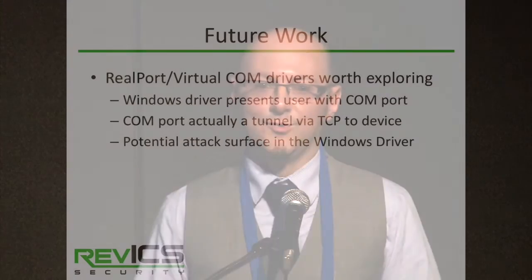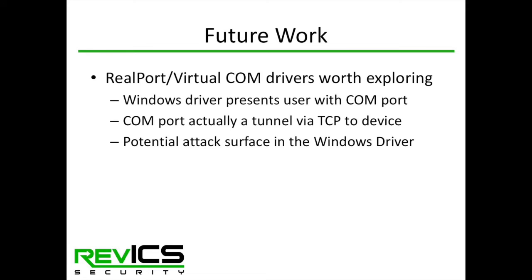The management software bugs provide another attack avenue — if a PC has this management software installed, an attacker might use it to pivot through the network to an engineering system. An area for future research is the real port and virtual COM port protocols. Most serial converters tunnel serial data inside a TCP stream, and many have special Windows drivers that make the OS think it's talking to a local serial port while actually tunneling traffic to the serial converter. Reverse engineering that driver is something we'll probably take up next.